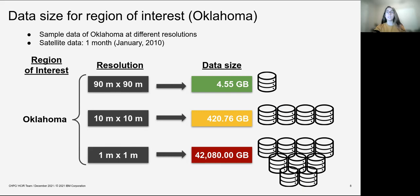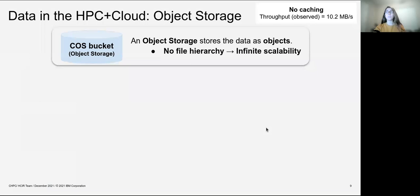Identifying that data is such a key component in the SomosPy workflow, we know that we require a scalable and elastic tool for supporting and storing this data and allowing us to deploy the workflow. With this in mind, we selected object storage as our solution. Object storage stores the data as objects with no file hierarchy, and therefore it enables infinite scalability, which is specifically what we need for our SomosPy workflow.